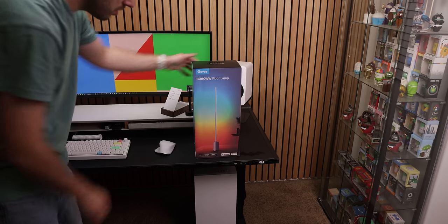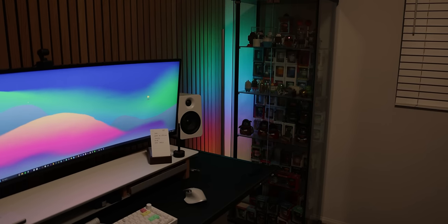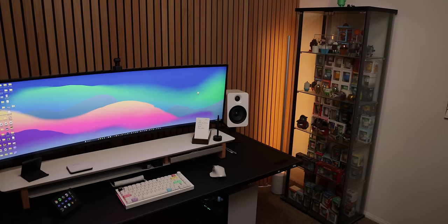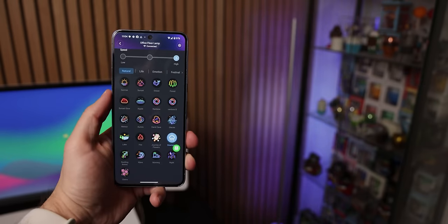The first product I set up was their RGB floor lamp, and it honestly wasn't that hard to put together. I placed it next to my glass cabinet of Android Mini collectibles, and it looks great. Its minimalistic design sort of camouflages in the corner, it's super powerful supporting over 16 million colors, and gets pretty bright at 1500 lumens. With their Govee app, you can set a ton of scenes to give you the right look for your room.